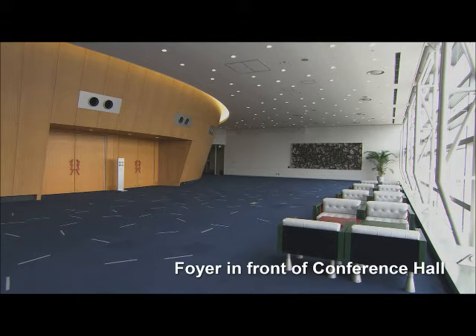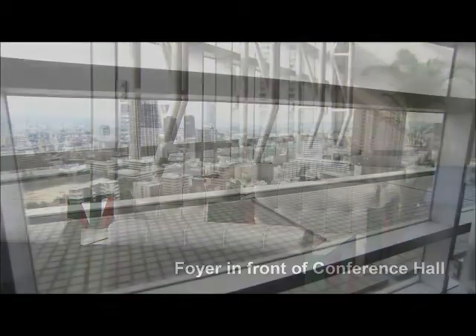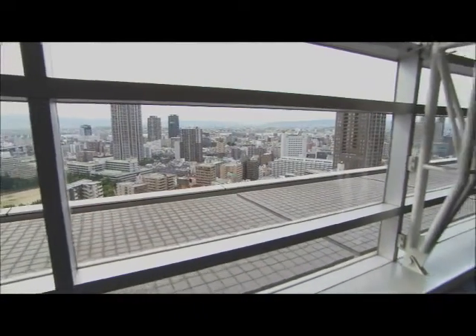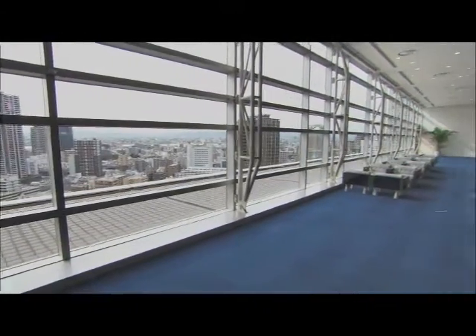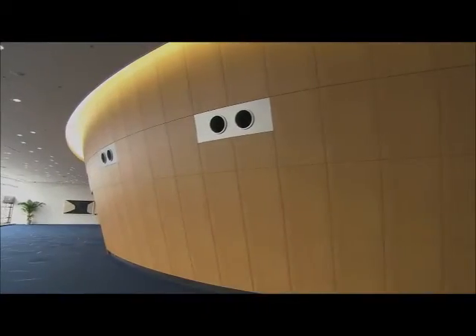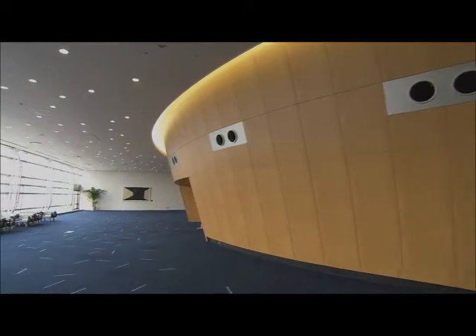A brilliant panoramic view of Osaka can be enjoyed from the roomy foyer in front of the conference hall. The foyer is available for coffee breaks during meetings, or as a party venue once official proceedings have concluded.